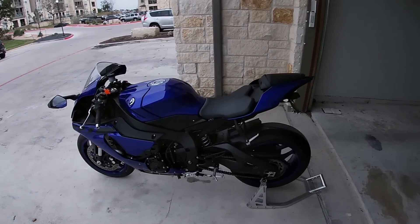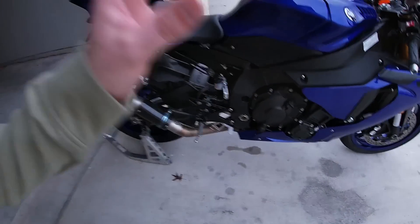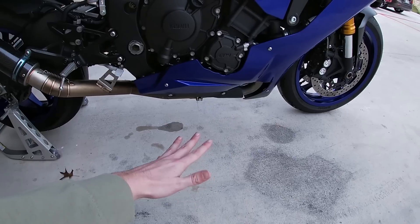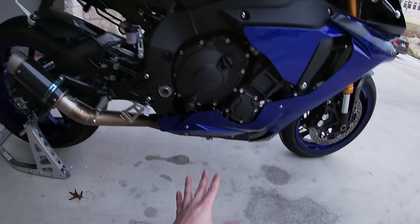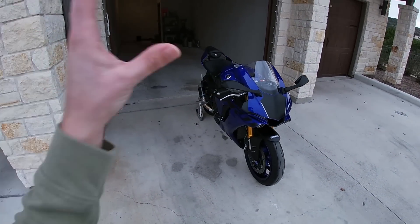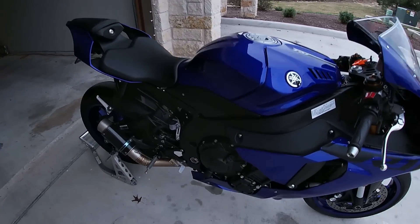When I first got the bike, it was in stock form with the giant catalytic converter, cat box, and muffler. Yamaha does this for emissions, but it makes the bike run extremely hot — hotter than most bikes I've ridden, almost up there with a Ducati 1299 or 1199. I took that off and I'll do a full exhaust review in another video, but now it runs quite a bit cooler.